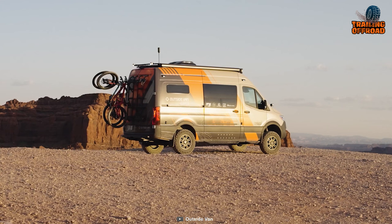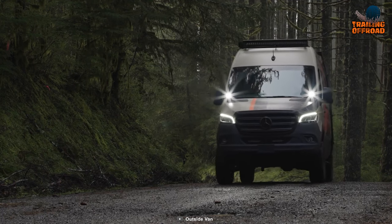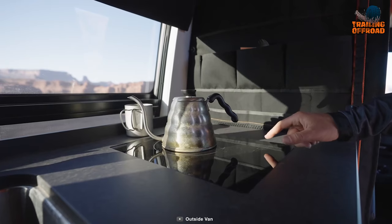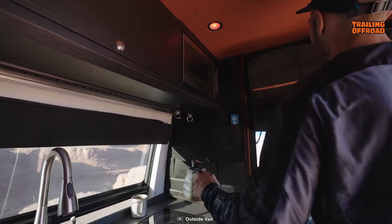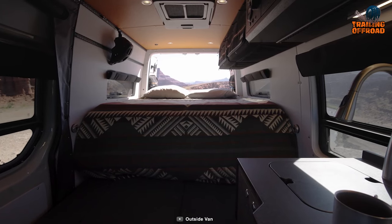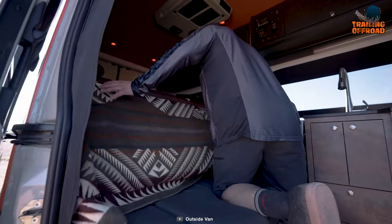On the outside, the van sports a cool orange wrap by Oregon Design, making sure it's a head-turner wherever you roam. Inside, there's a handy galley kitchen for whipping up meals on the go. And when it's time to crash, the comfy custom mattress is there to guarantee you a cozy night's sleep under the stars.